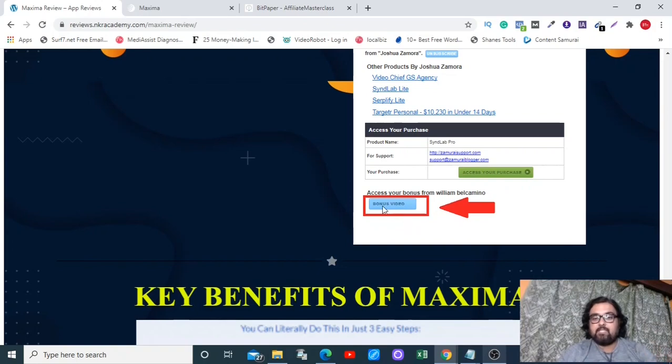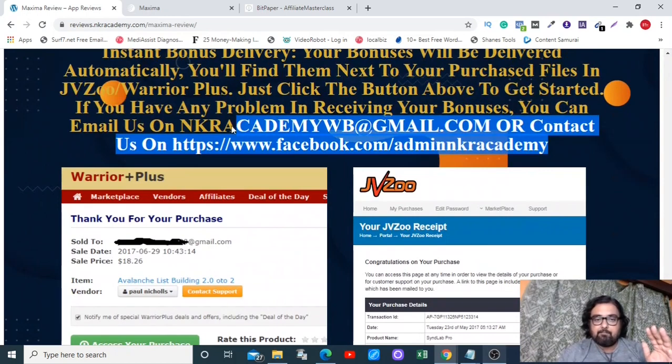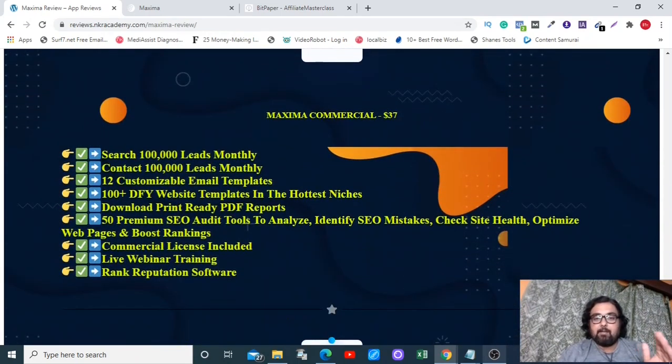All your bonuses will be accessible on your JVZoo login. Log into your JVZoo account, go to your purchases, and click on the bonus link to get access to all my bonuses. If you have any queries, feel free to reach out on our email or Facebook page — links are in the description.